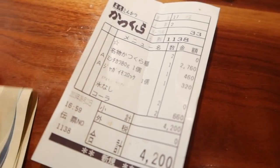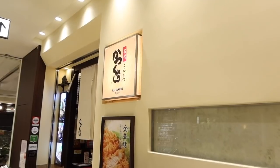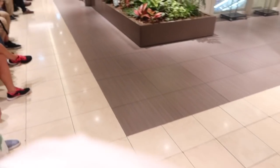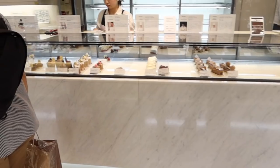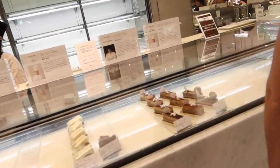That was absolutely delicious — I highly recommend coming here to Katsukura if you are nearby. My meat cutlet just melted in my mouth. Look at this queue now — how big is that? It must be very popular, so if you do fancy eating there definitely try and come early. It was around 5 o'clock for us and we just walked straight in.